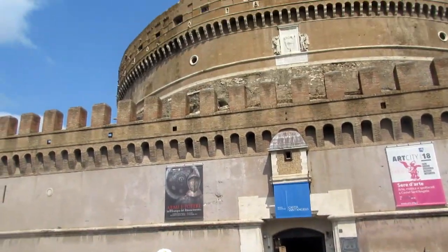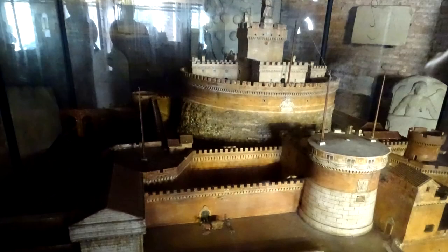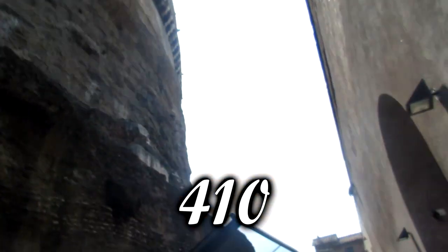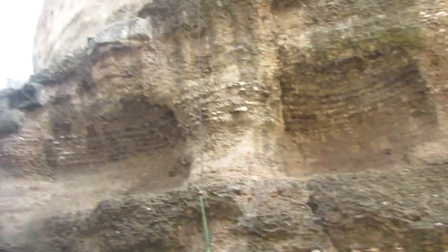Much of the tomb's contents and decorations have been lost since the building's conversion to a military fortress in 401 AD. During the sacking of Rome in 410, urns and ashes were scattered and the building was looted as well.